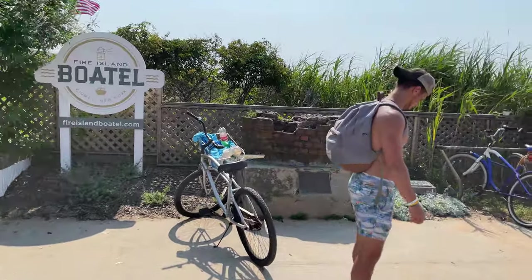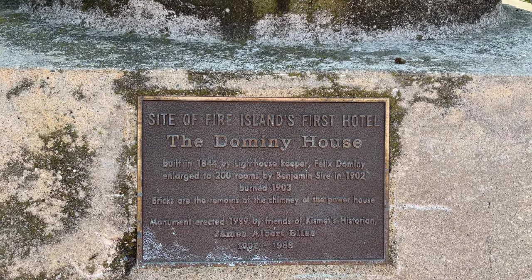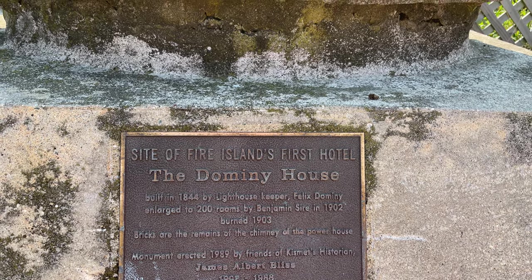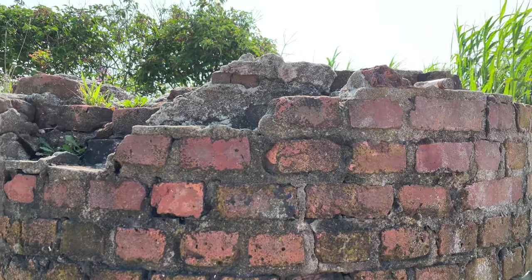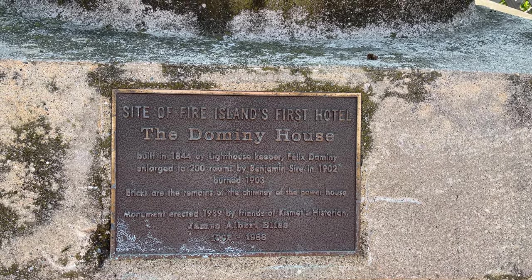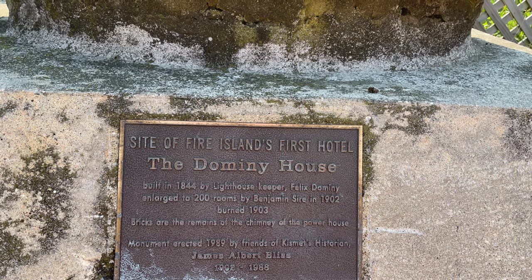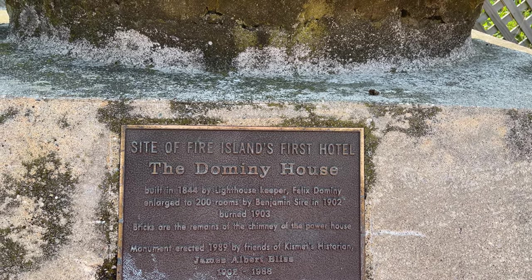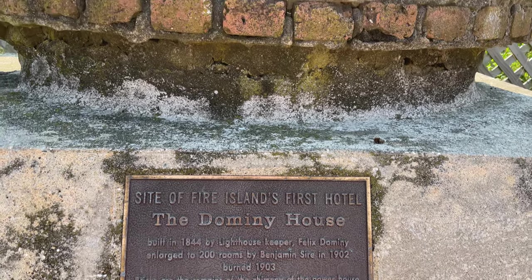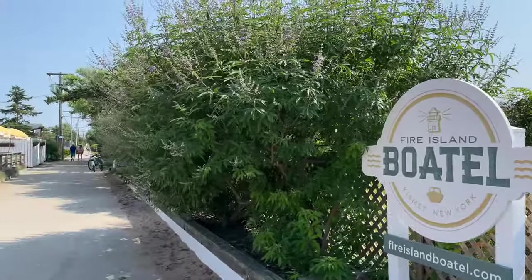There are other areas on the other side — the Fire Island Botel. And now the history of what makes Kismet special. This is the site of Fire Island's first hotel, the Domini House, built in 1844 by Lighthouse Keeper Felix Domini, enlarged to 200 rooms by Benjamin Sire in 1902, and burned in 1903. The bricks are the remains of the chimney of the powerhouse — monument erected 1989 by Friends of Kismet historian James Albert Bliss, 1902 to 1988. And there it is, the remnants of the first ever hotel on Fire Island, which stands right next to the Fire Island Botel.